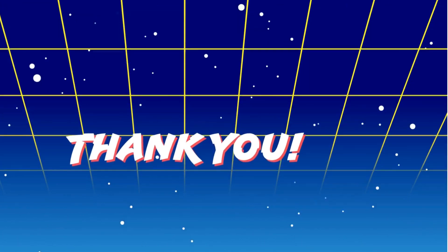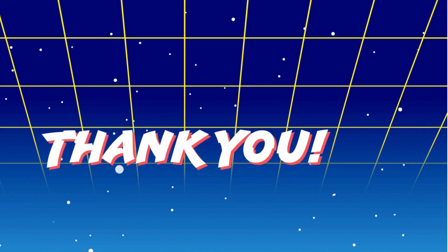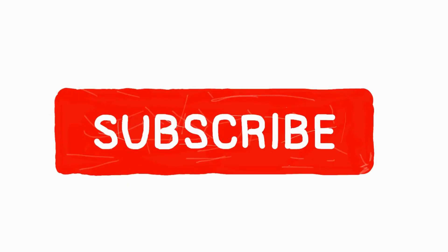Thanks for tuning in. That's it for today's episode of Axlewise. Don't forget to subscribe and keep revving those engines.